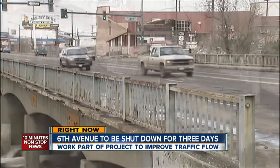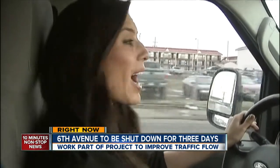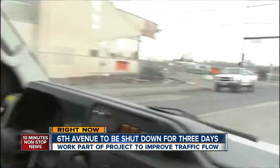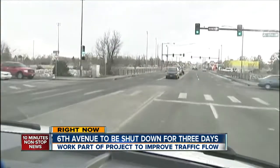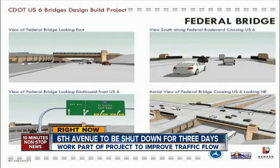They'll demolish the Knox Court bridge and do a partial demolition of the Federal bridge. The best way to understand all the changes is to get behind the wheel. A big part of this project is the Federal interchange. Right now there isn't a ramp to get onto 6th Avenue heading eastbound. The new interchange has four ramps, better signage, and an updated bridge.